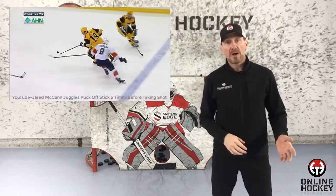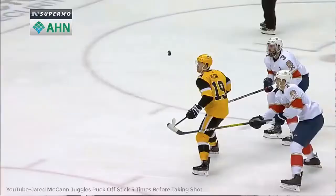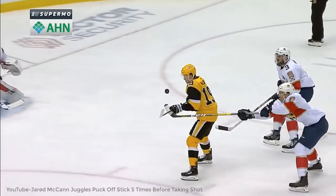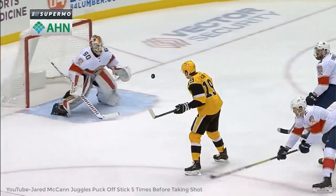Now what most people saw was McCann popping the puck up in the air, tapping it with the forehand five times before batting it to the net. But taking a closer look, the fifth one wasn't a tap — it was a bump from the lower hand. What makes this so rare was how he put the puck right into his wheelhouse to get a quality shot on net.